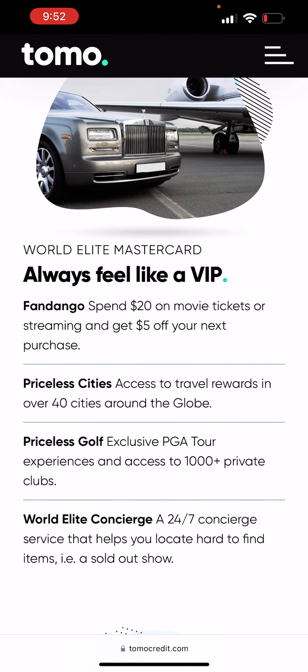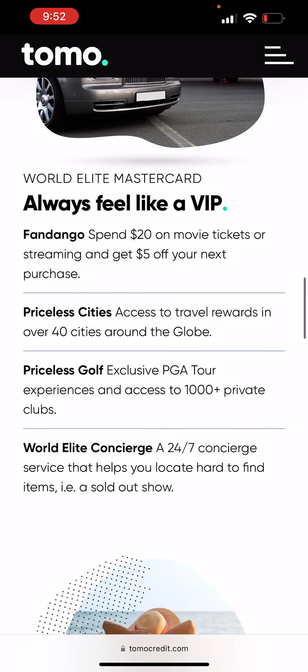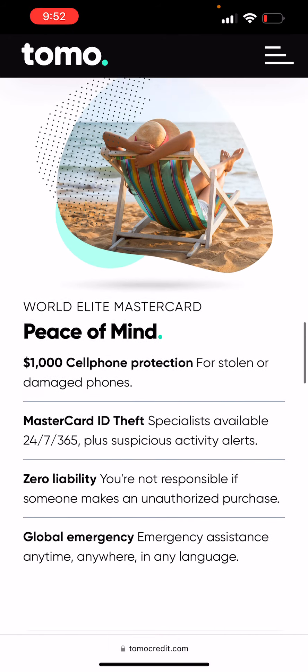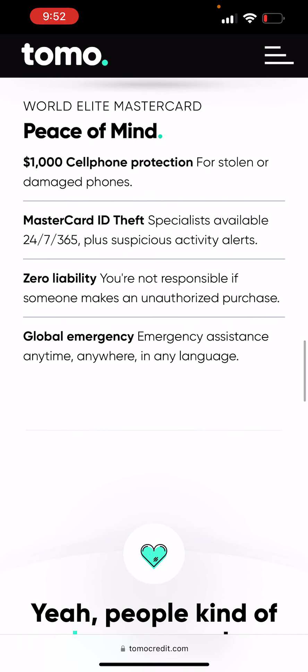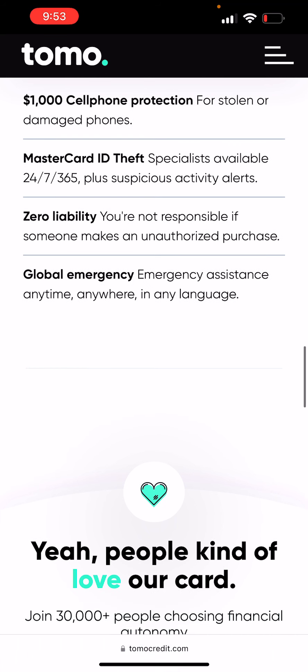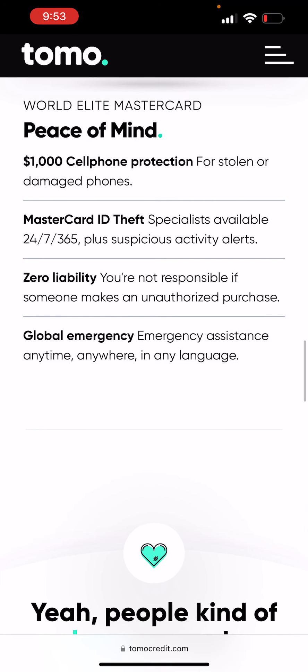They've got Fandango, where you can get your movie tickets, and streaming. And then Priceline — travel rewards for Priceline, which is really good. $1,000 cell phone protection for stolen and damaged phones — that's really good. Zero liability, meaning if you have unauthorized transactions like fraud, you don't have to worry about that. And they have emergency assistance anytime, anywhere, in any language, so if you're out of the country and have a problem, they have emergency assistance for you.